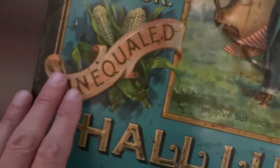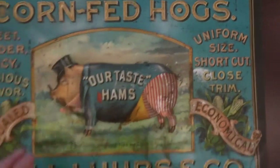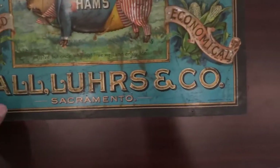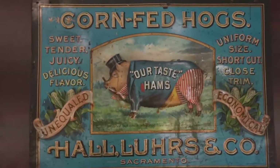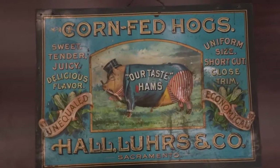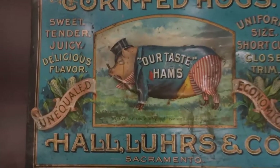This is an embossed sign, so much of it — the pig, the name, corn-fed, Haldor's — is all embossed, and that will make for some wear on the high points. But as you can see overall, it's pretty average. It's seen better days, that's for sure, but it's a fairly tough sign to find.